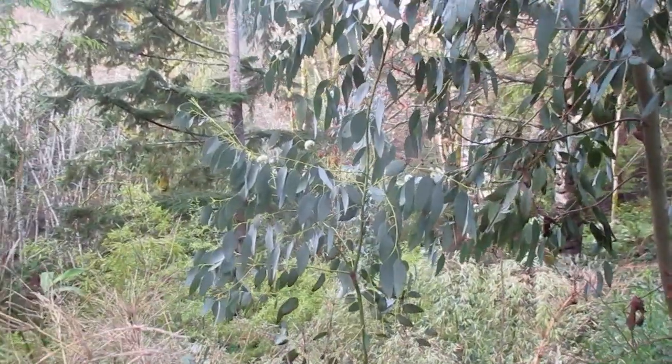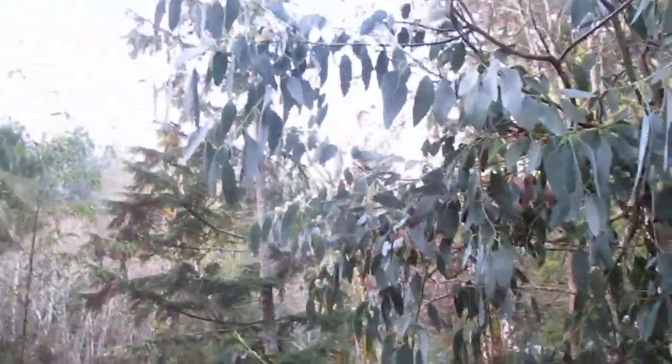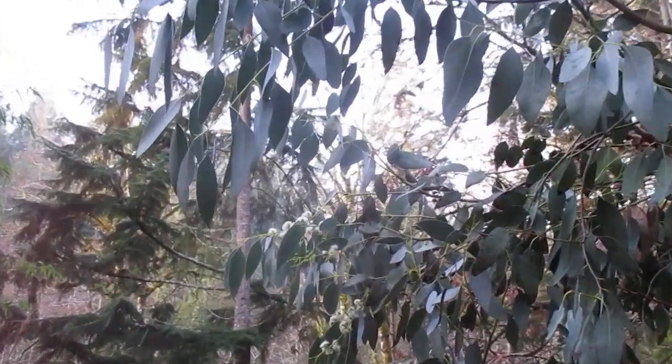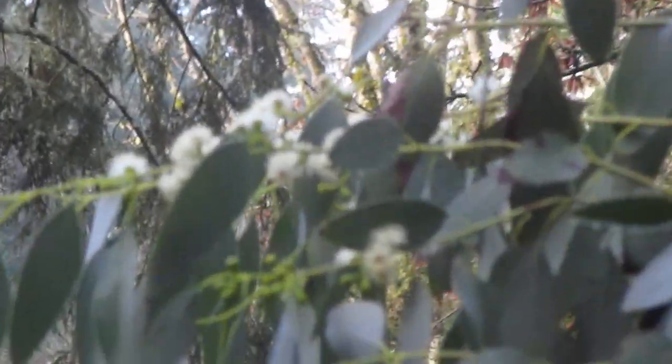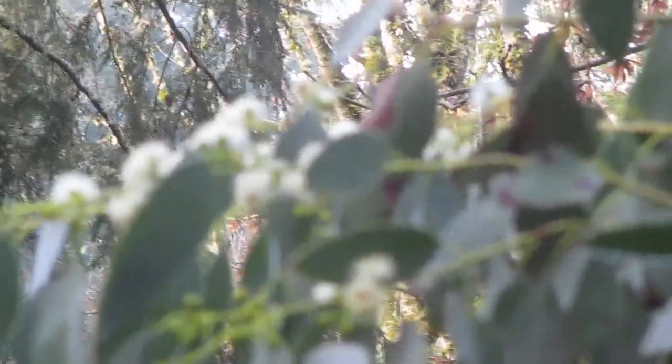And then we have Skimmia — I think there's Skimmia maybe blooming as well. I know they have berries on them. But you can see the eucalyptus flowers right there. And there are other plants that bloom here in the wintertime as well, and the hummingbirds will always find something.